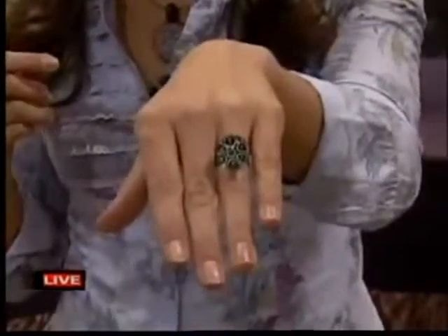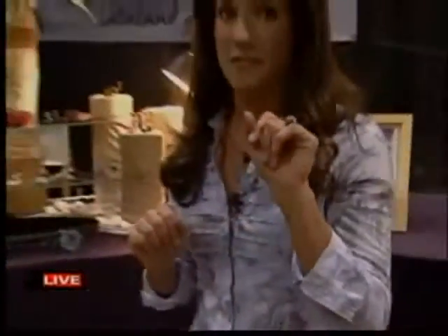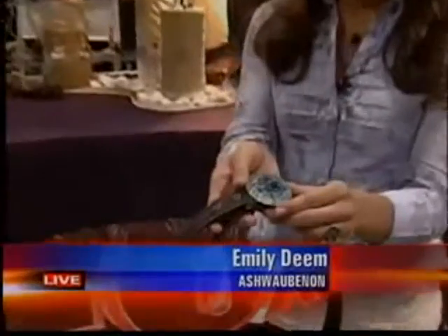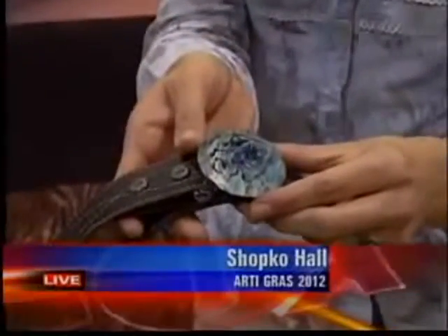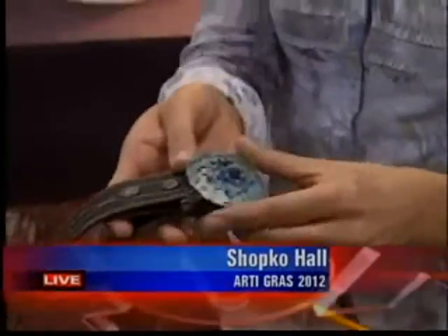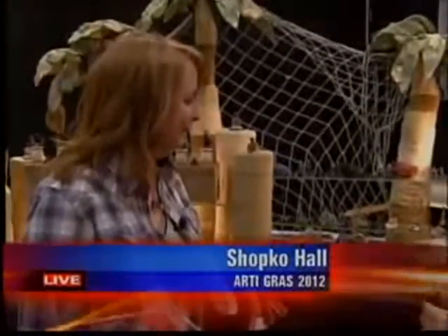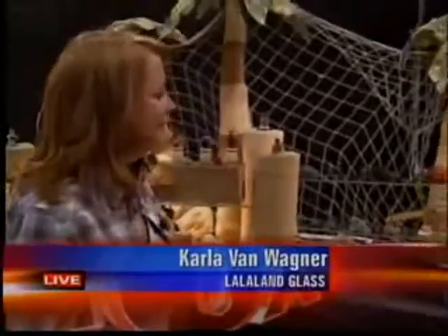Even this ring. Really cool stuff I'm finding out here at Artigra — even this belt buckle. All of this work is by Carla Van Wagner, who is here with me. La La Land Glass. You're from Wausau, here in Green Bay, your old stomping grounds.